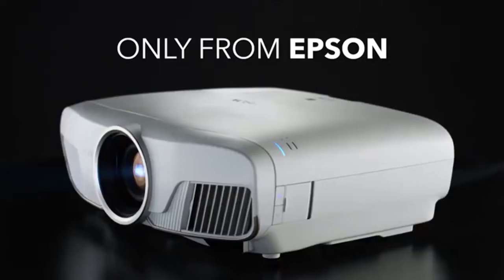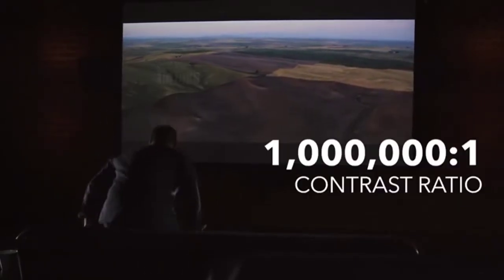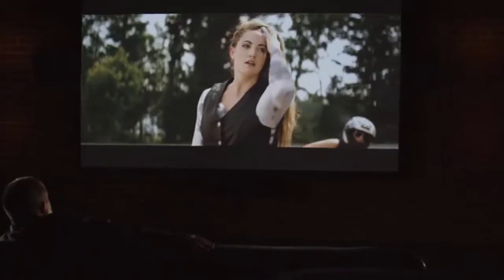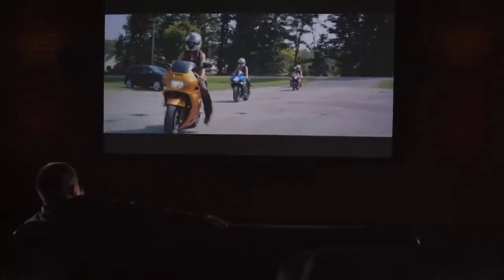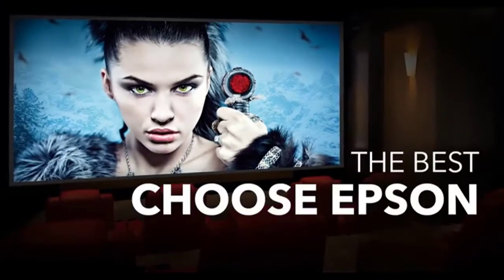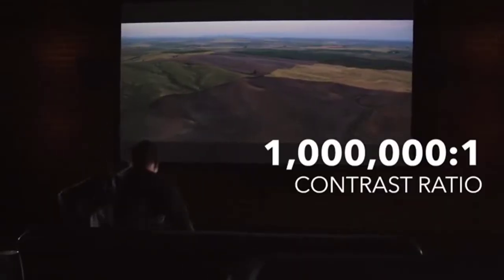The result is a projected image that has deep blacks, rich colors, and a large screen size. It also features advanced 3LCD technology, which displays 100% of the RGB color signal for every frame, allowing for an outstanding color gamut while maintaining excellent brightness without any rainbowing or color brightness issues seen with other projector technologies.